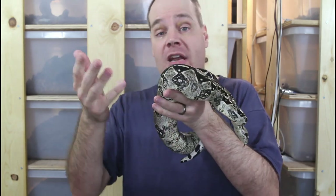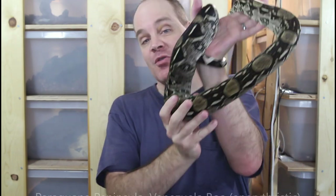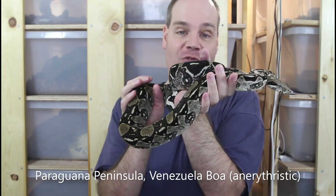Hey guys, Brian from Brian Boas here. On today's episode we're going to talk about pet names for boas — what I think of pet names, do I name my boas, and how you can go about finding a pet name for your boa. Finally, I'm going to give you the opportunity to name this beautiful anerythristic Paraguana Peninsula boa, so be sure to stay tuned.